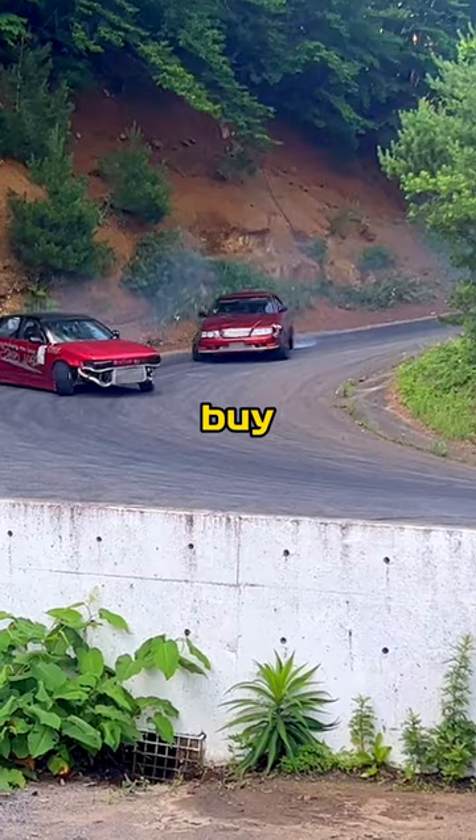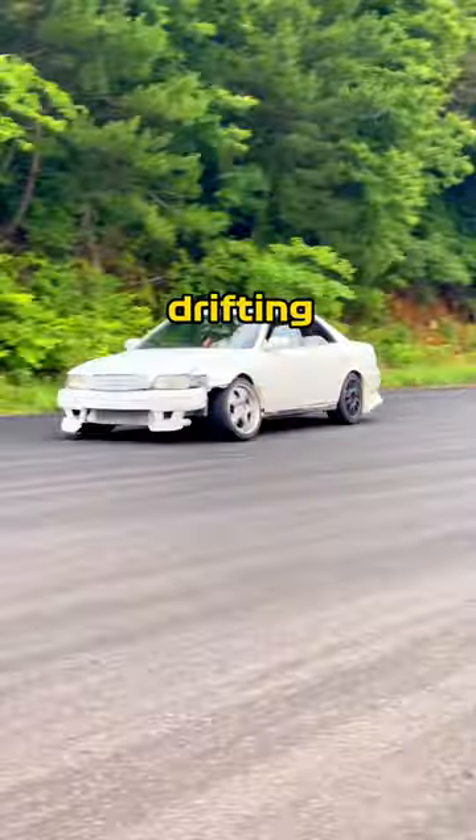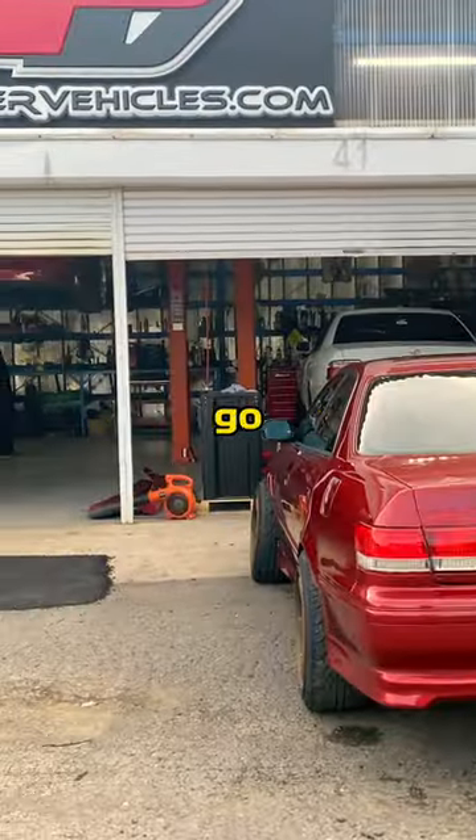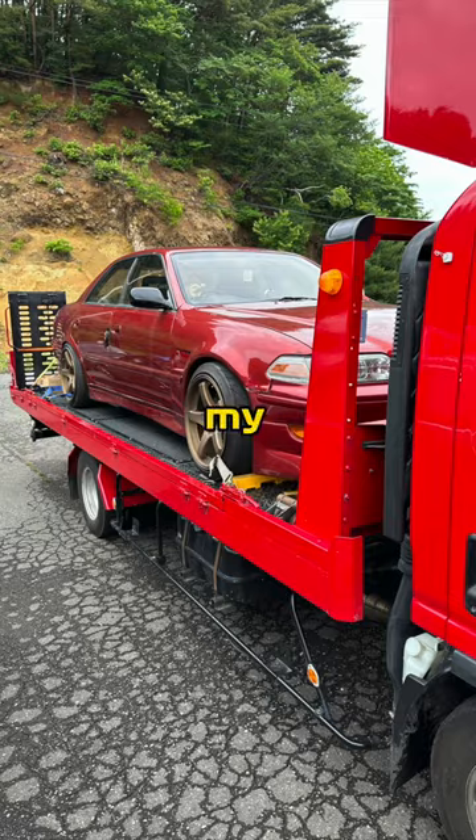If you're in the market to buy, you've got two primary options. You could buy a car already prepped for drifting off of Facebook Marketplace, or you could go through Power Vehicles to either buy from their existing stock, or buy a car from auction like we did with my car.